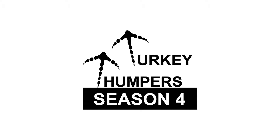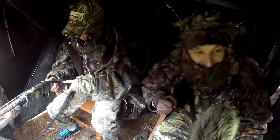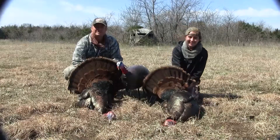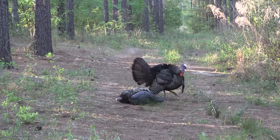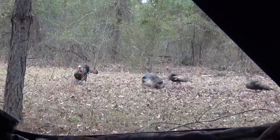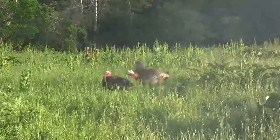Welcome to Season 4 of Turkey Thumpers. Wow, did I say Season 4? If you follow us long enough, you know we're all about hunting in God's great outdoors with family and friends. We love thumping turkeys. Over the years, we've gotten pretty darn good at thumping turkeys.